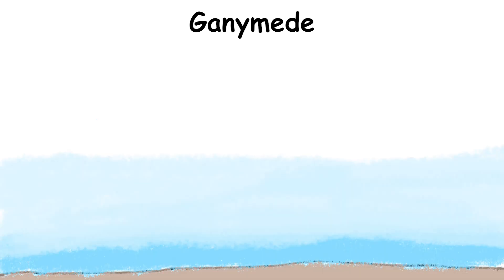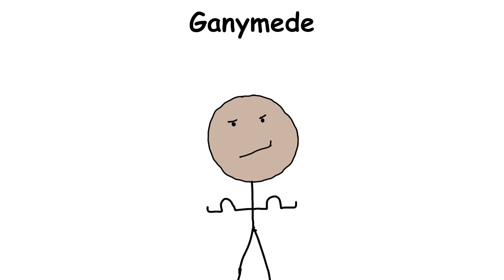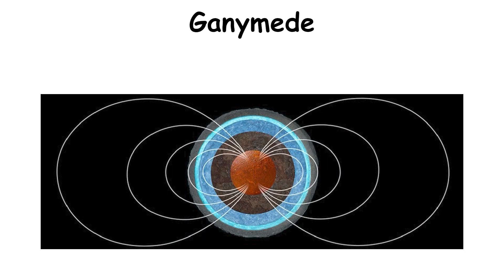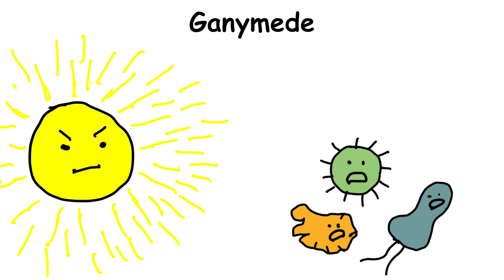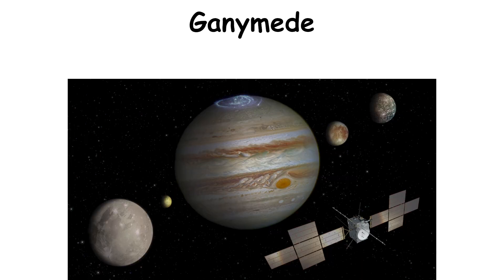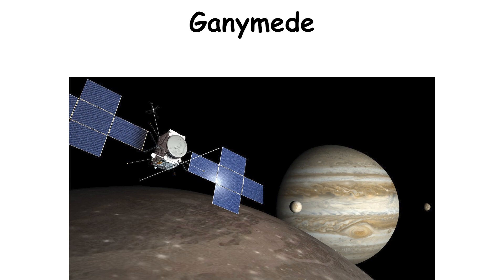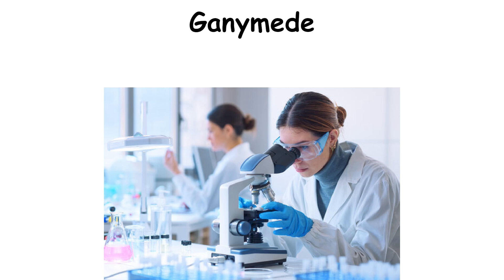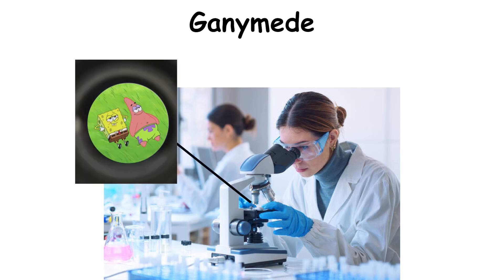The moon even has a very thin oxygen atmosphere, and Ganymede has something else no other moon in the solar system has: a magnetic field. A magnetic field is critical for protecting worlds from harmful radiation spewed by the sun. So far, there has not yet been a dedicated mission to study Ganymede, although JUICE will be the most in-depth investigation of Ganymede when it enters the moon's orbit in 2032. It may have an opportunity to peer down at the surface and study the interior using radar, and clue scientists into Ganymede's potential habitability.